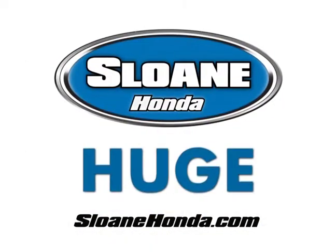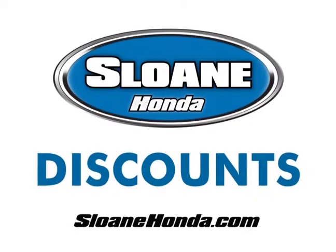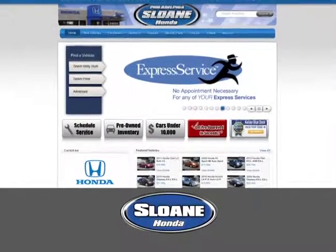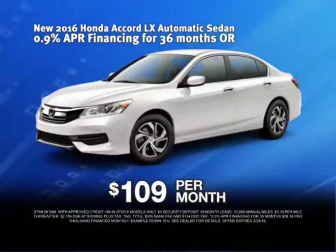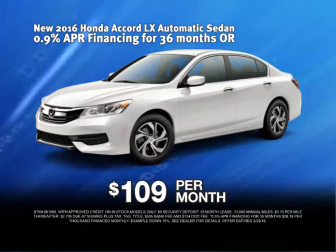Going on now at Sloan Honda, get huge discounts on every Honda in stock. Click SloanHonda.com to browse our huge selection of Civics, Accords, CRVs, and more. And now, get leases from $109 a month.